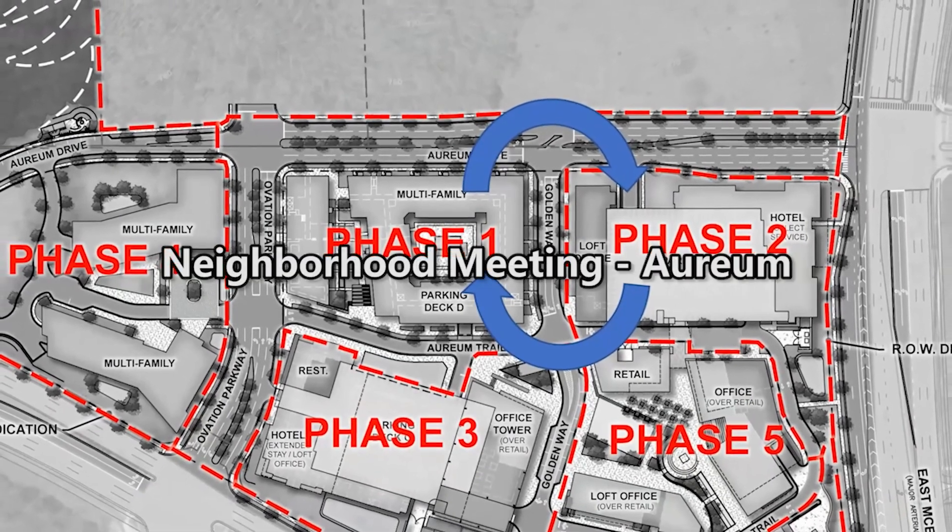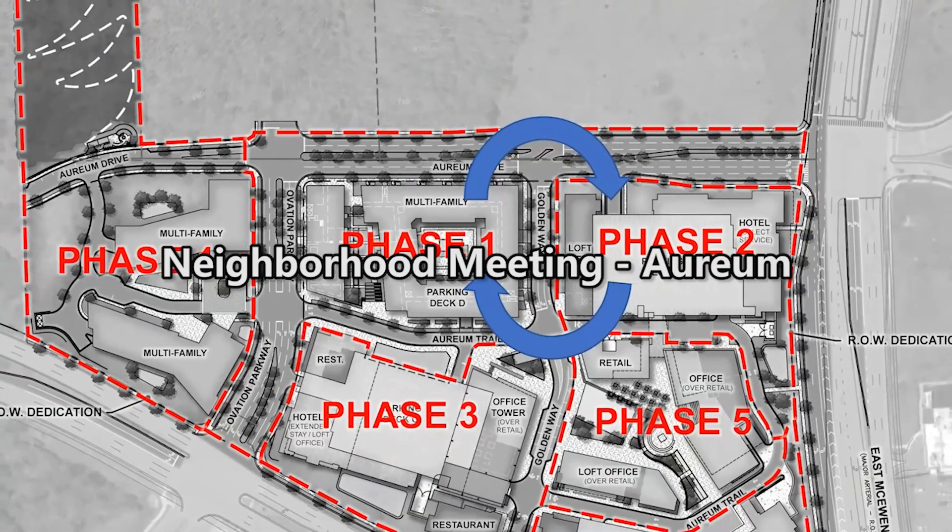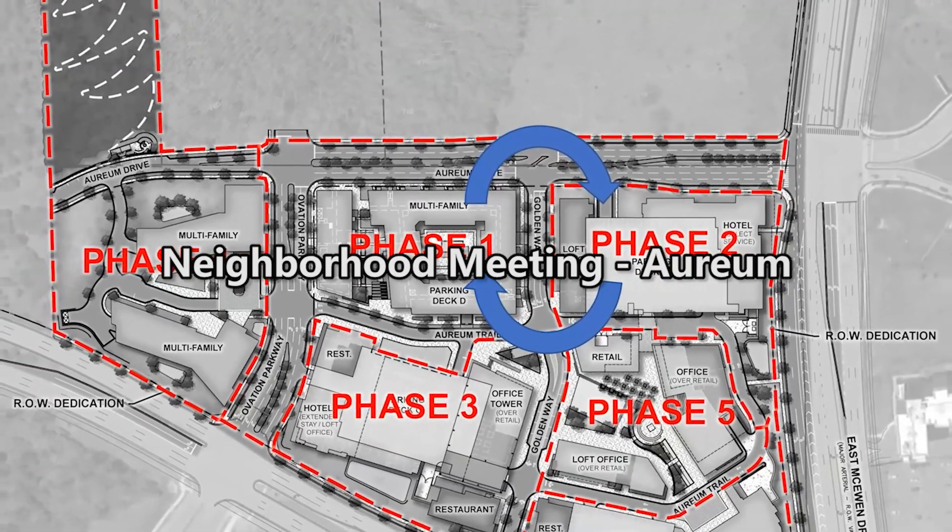Scotty Bernick, landscape architect with Reagan Smith, gets the meeting kicked off. Ralph Canalson is also present, with South Star, along with members of the development team. Lee Horn, civil engineer in their office, is on as well, and president Glenn McGee just joined.